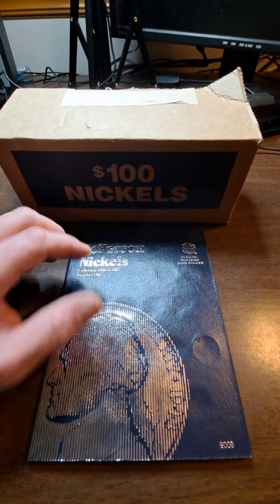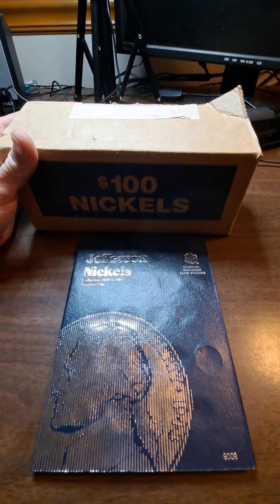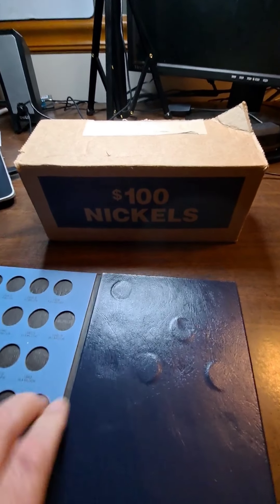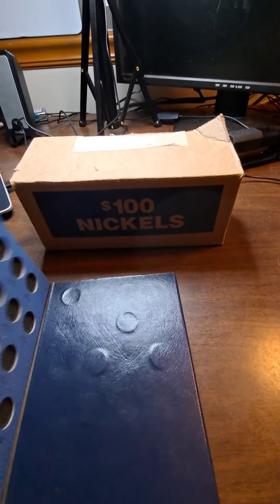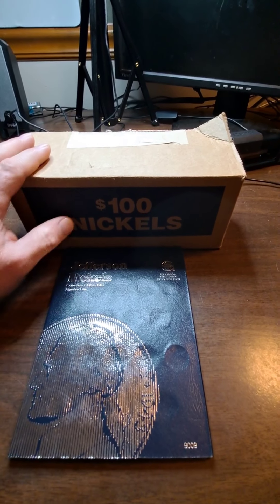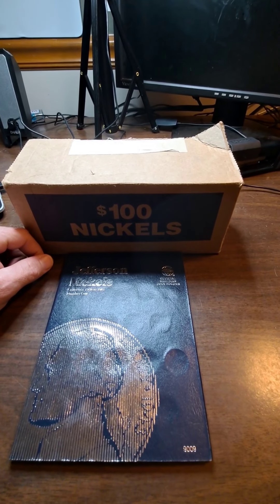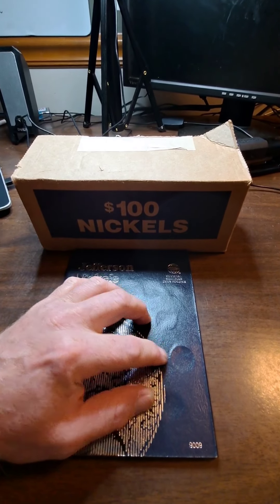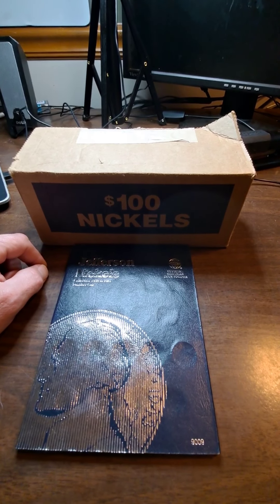Hey y'all, welcome back. This is part two of our nickel album fill to see how many boxes it takes to fill this album up from 1938 to 1961. We do have a few spots that we filled with the first box, but not too many. We'll get this box open and see if we can find anything to put in our album. We'll also be looking for our foreigns and any varieties that may be out.